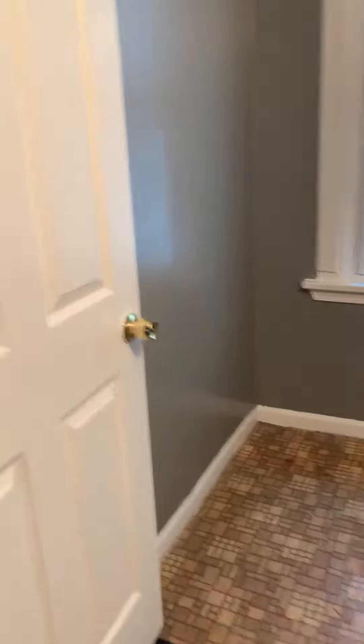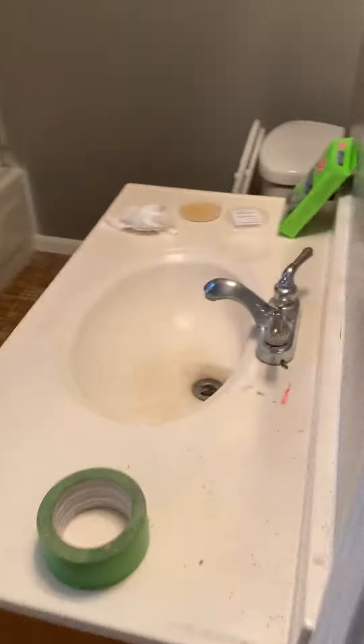It's got a laundry room here. This is where the laundry is — it's all one bathroom. Full bath. And the kitchen.